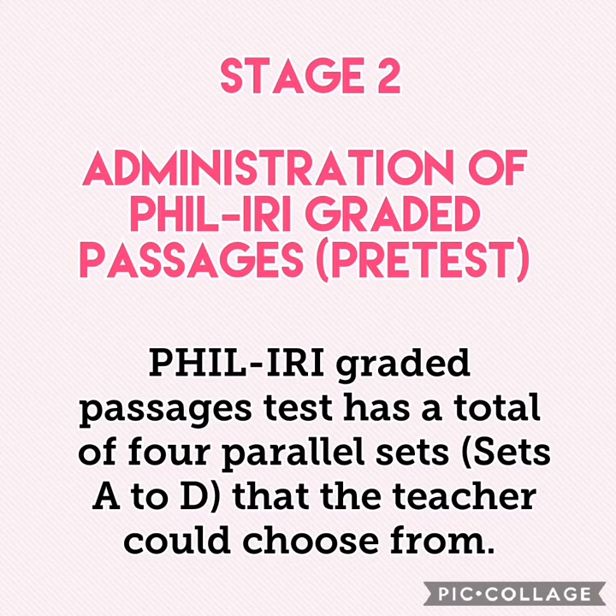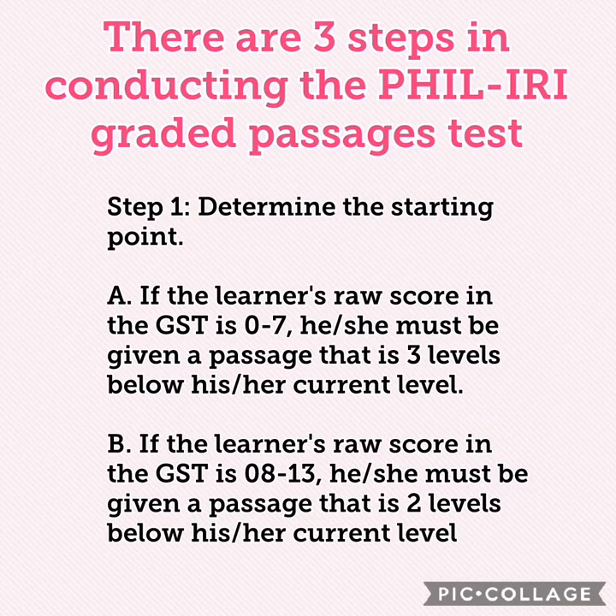Stage 2 is the administration of the Feel Eerie graded passages or the Pre-Test. The Feel Eerie graded passages test has a total of four parallel sets — Sets A to D — that the teacher could choose from. There are three steps in conducting the Feel Eerie graded passages test. Step 1: Determine the Starting Point. If the learner's raw score in the GST is 0 to 7, he or she must be given a passage that is three levels below his or her current level. If the raw score is 8 to 13, he or she must be given a passage that is two levels below his or her current level.